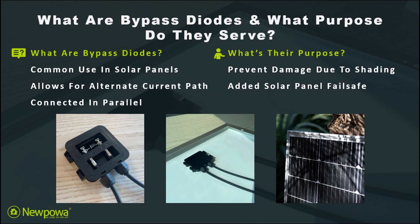They are often connected in parallel and allow for an alternative current path within your solar panel itself. In essence, they're to prevent the damage due to shading. When it comes to hotspots, they are subject to higher temperatures on the panel due to shading. And lastly, they provide your solar panel with an added fail-safe.